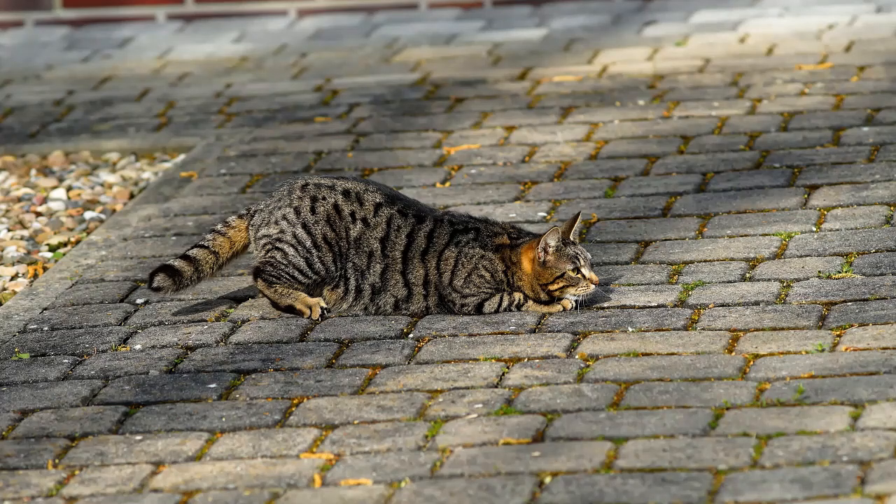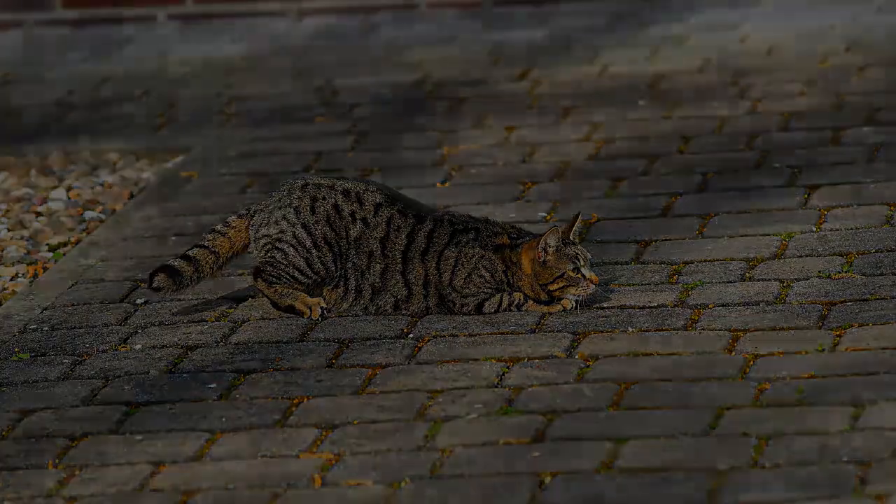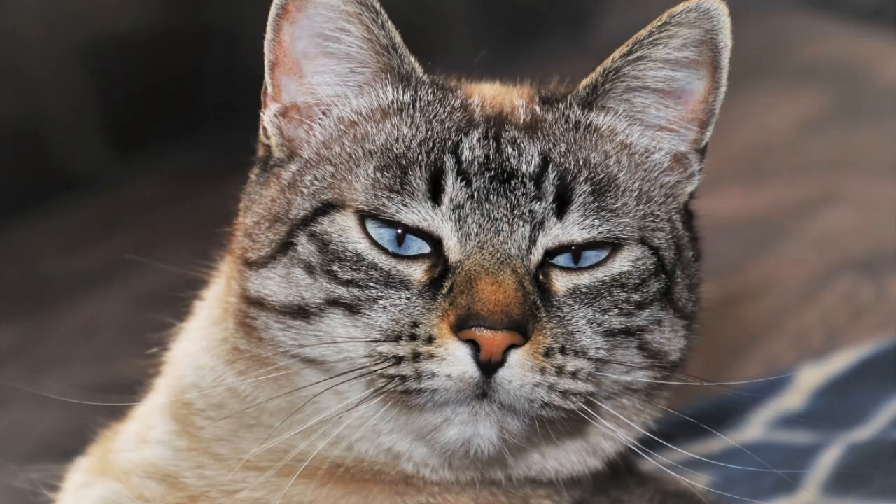If you think your favorite sports figure is supremely athletic, chances are they've got nothing on a cat. However, just like your favorite athlete, that window of supreme agility and flexibility is only open for just so long. Father time is undefeated, whether we're talking about our sports heroes or our cats.